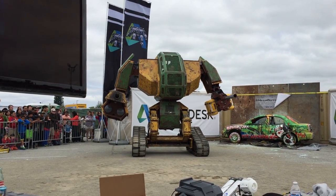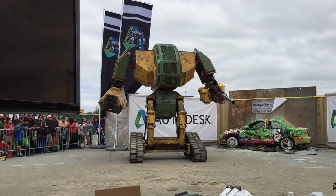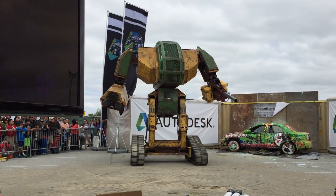The Megabot is now going into its full standing position again. Make sure that you're getting photos and hashtagging them with Autodesk and Megabots.